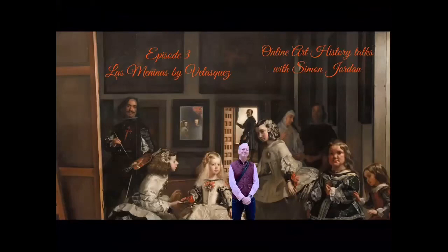Here we are — this is episode three of these online art history talks, and today we are going to travel to Madrid to look at the work of the fabulous painter Diego Velázquez.